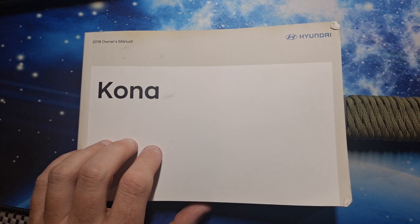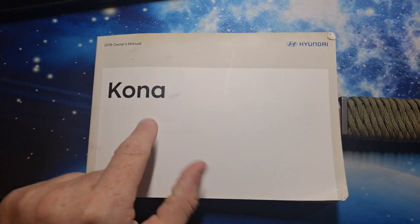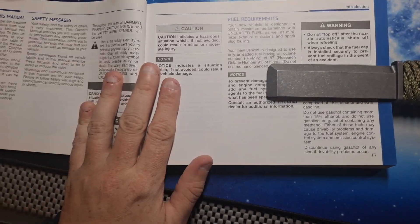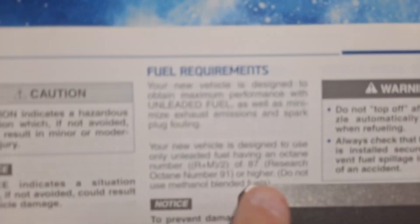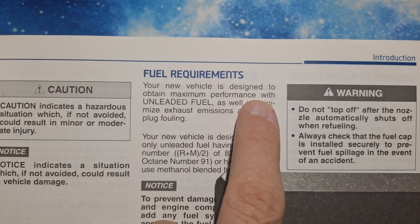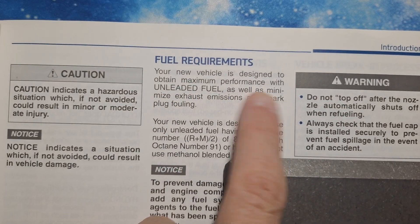Just because you people don't read the manual — you have it in your vehicle, use it. So I'm going to switch to fuel requirements. Your new vehicle is designed to attain optimum performance with unleaded fuel.